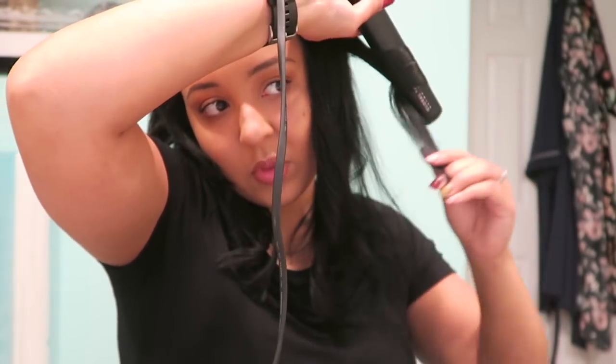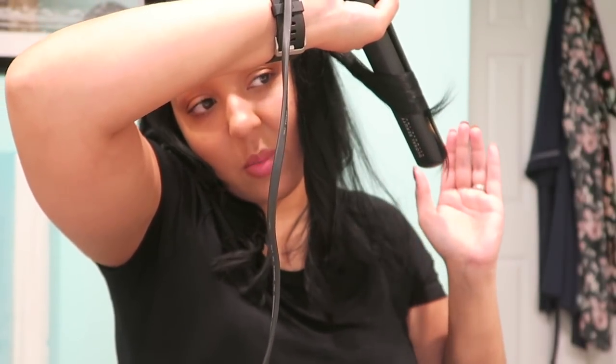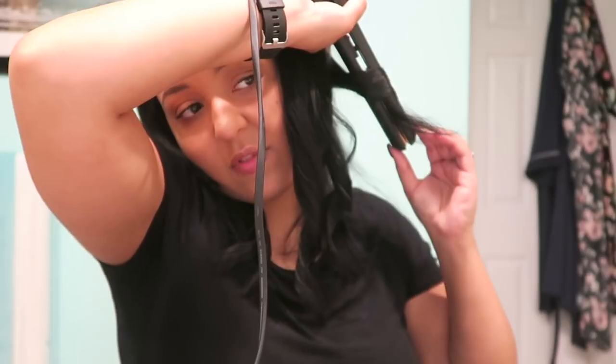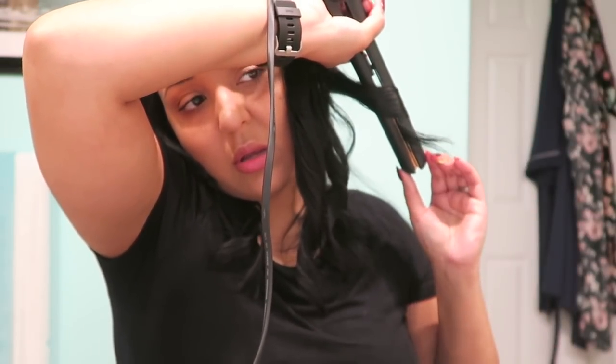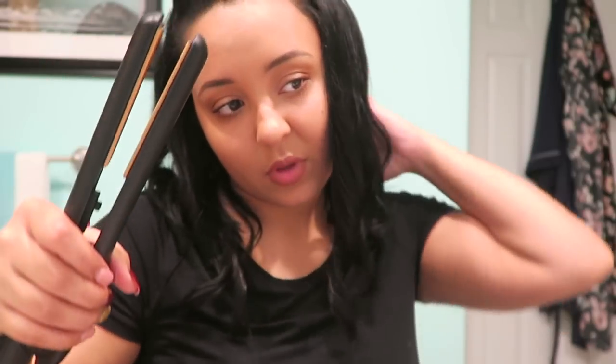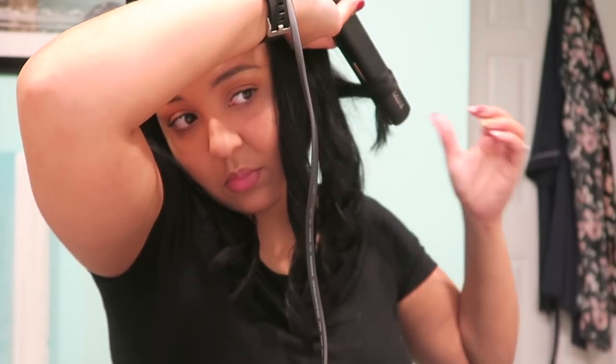I want to do a video about my hair care routine — what I use, how I take care of it, vitamins, shampoos, conditioners, all of that. If that's something you want to see, I'm planning January videos right now, which is so crazy — planning 2018 videos already. It just blows my mind how fast 2017 went by. It was a year I will never forget — so much happened. But I am praying for a good year and claiming 2018 as my year.